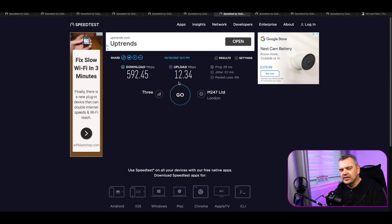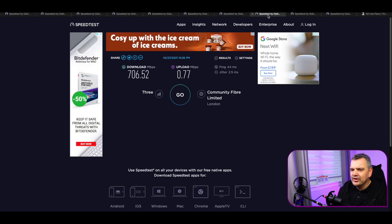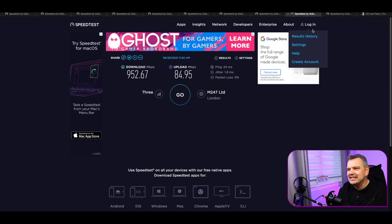So 592 with an upload of 12. The upload can kind of come and go — that wasn't the best speed I was getting. Then 706 at half past ten in the morning. Upload again, very questionable. I was generally on a train when I took these speed tests — whenever it stopped at a station and I knew we were in a 5G area, I'd take a quick test, so the upload might be a little inconsistent because of that. But a ping of 44 there. And then 952 download speed with an upload of almost 85 and a ping of 24 — that is just phenomenal. But it wasn't the best one.